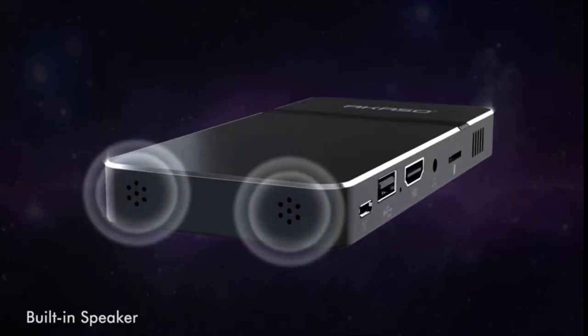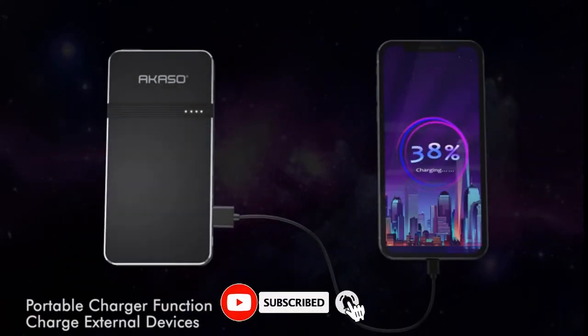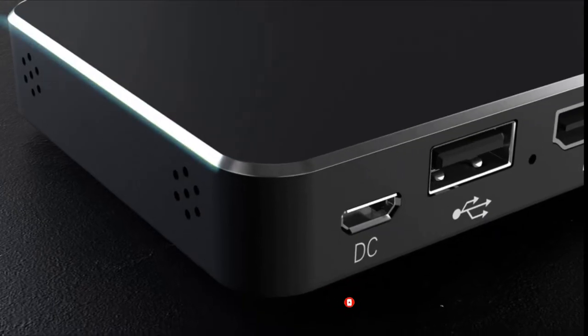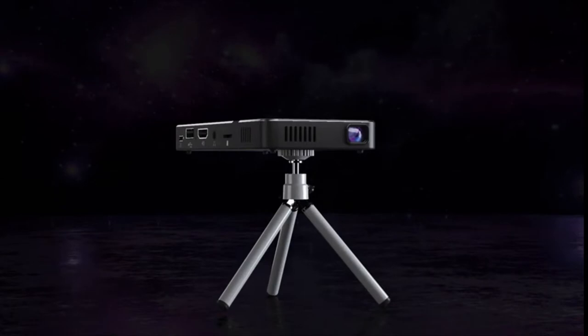It can be easily connected with your smartphone, PS3, PS4, and Xbox One to enjoy big games. It can play a movie for more than 2 hours without charging, while the RGB LED lights have a super service life of up to 30,000 hours — very convenient for outdoor use.